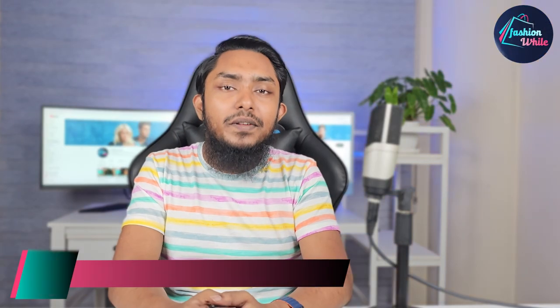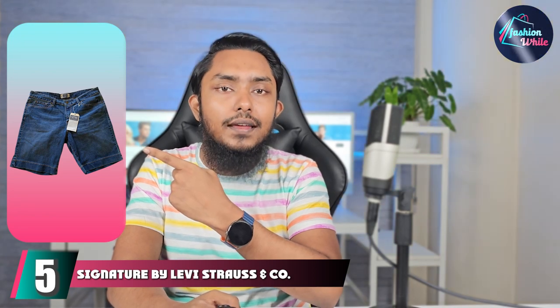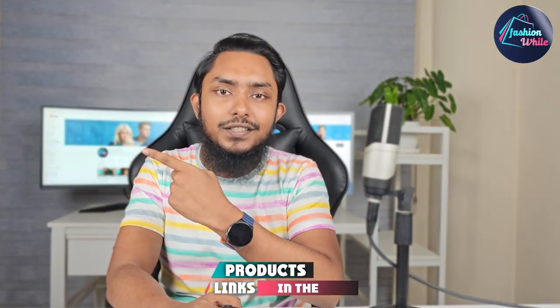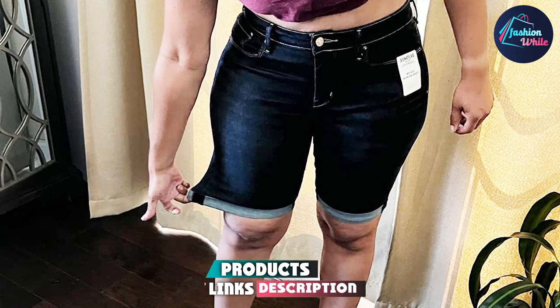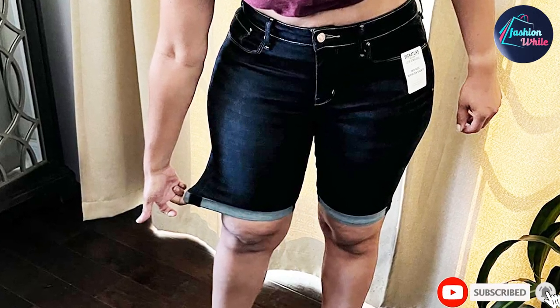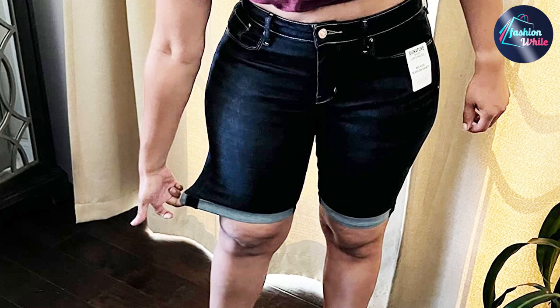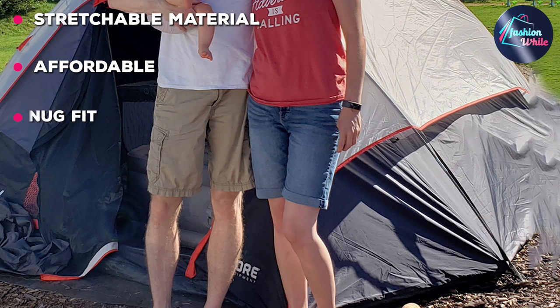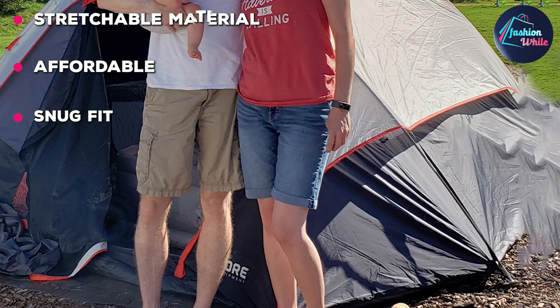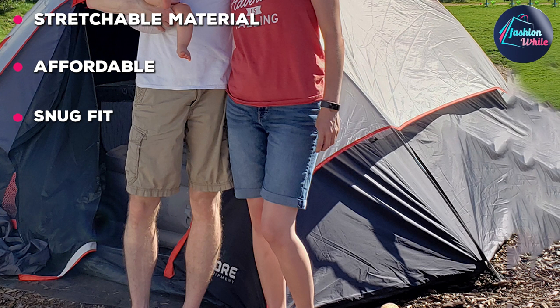The number 5 position is held by Signature by Levi Strauss & Co. Mid-Rise Bermuda Shorts. Take a stroll or head out for brunch with this pair, which is made of 80% cotton, 18% polyester and 2% elastin. This pair of premium quality Bermuda denim shorts is super stretchable and gives enough room for your thighs to be comfortable.